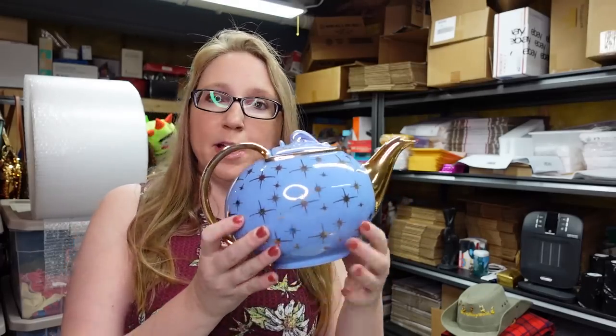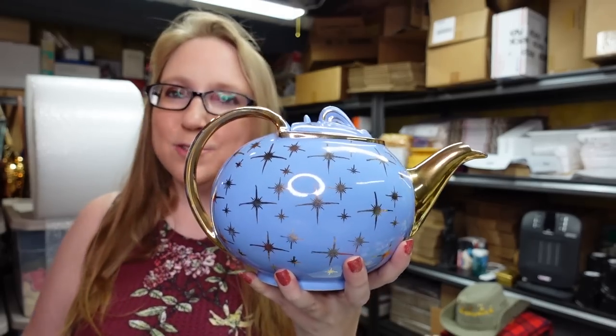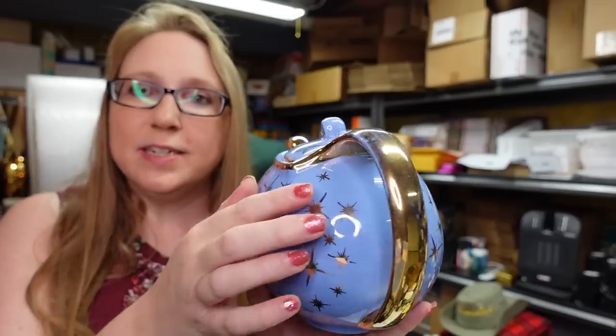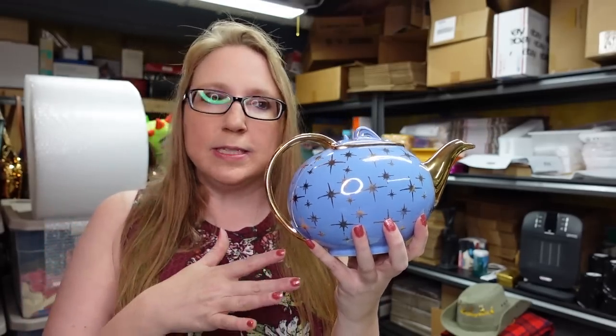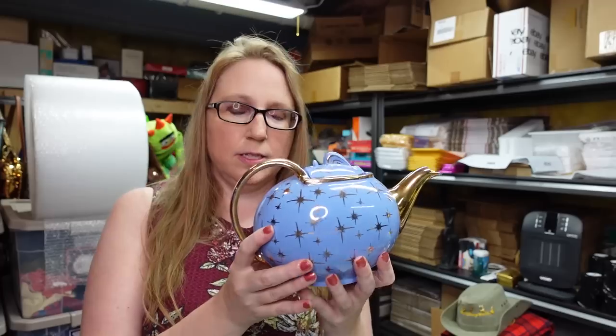This next item came from a yard sale — it's this beautiful periwinkle blue teapot. It has a really awesome atomic starburst type pattern to it. There is a little bit of the gold coming off the handle from use. This is by a company called Hall — H-A-L-L is the brand. I paid $7 for this teapot and I listed it as a buy-it-now for $79.99. Some others are listed higher but have less gold rub on the handle.